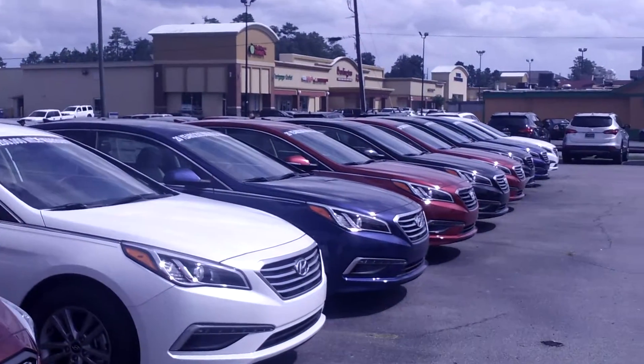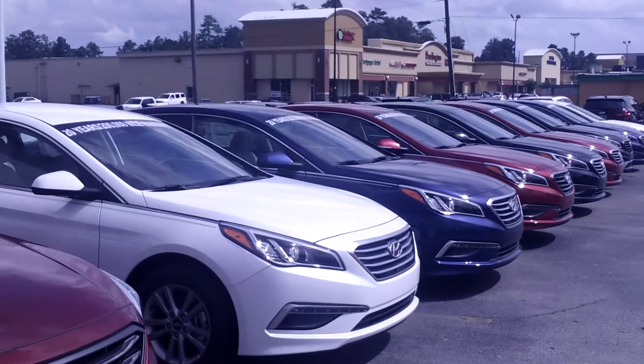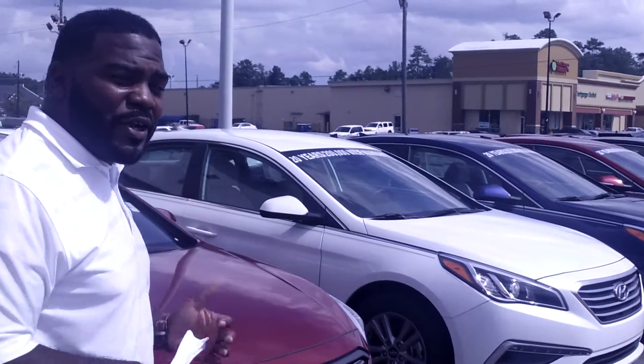Now Derek, as you take a look down my line, you do notice I got many different colors in trim packages. And do know, this is just my front display — I got another 30 in the back. I got all the trim packages, they're all available. We got SE package ones, we got Limited, we got turbo, non-turbo sports. We got a wide range of different kinds of styles for you to choose from.